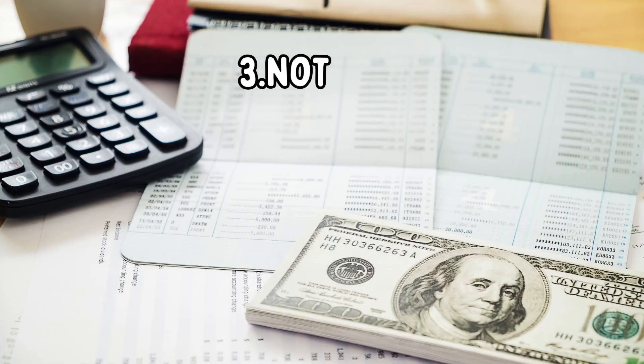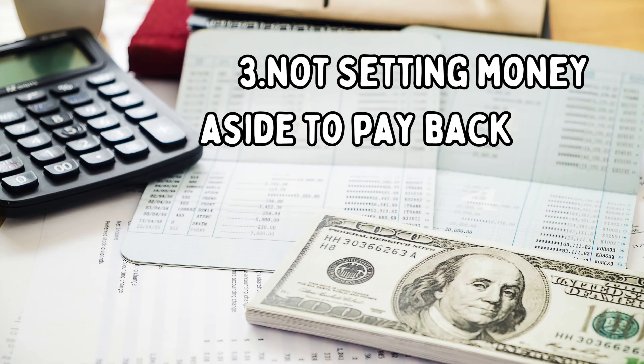Number three is not setting aside a percentage of your earnings to pay back to the IRS. As daycare providers, we are required to pay back taxes to the IRS on everything that we've earned. So you'll want to find out right away with your state what your tax rate is and how you will be paying these taxes back. Typically, we can do this either weekly, monthly, or yearly.